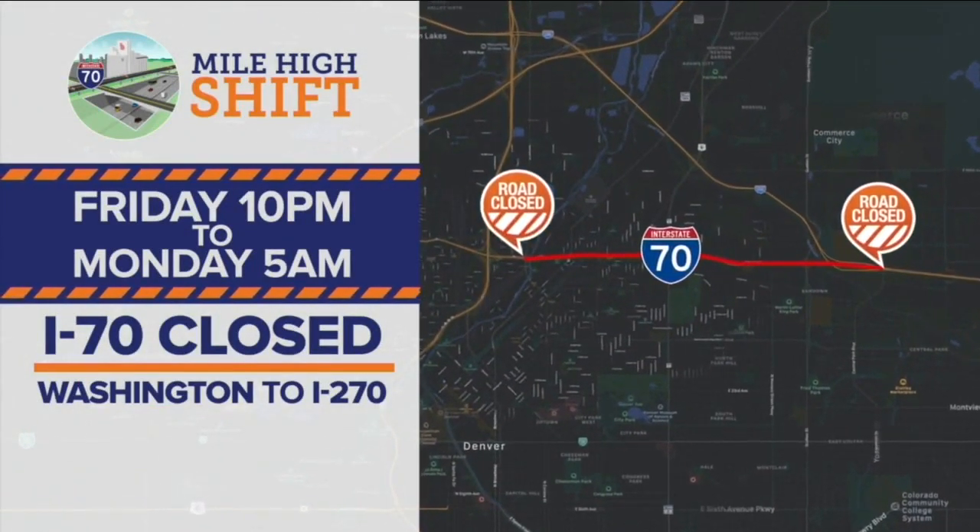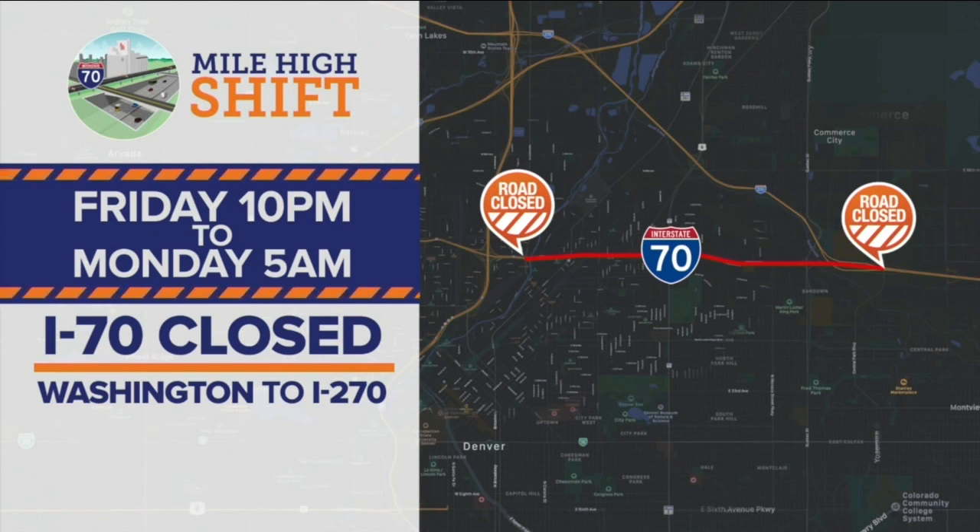Here are the important dates and times you need to know for this mile-high shift and moving into that tunnel. Friday night at 10, I-70 will close between Washington and I-270. It will be closed all weekend until Monday morning at five. When the highway reopens, all drivers will be on that lowered section of highway.